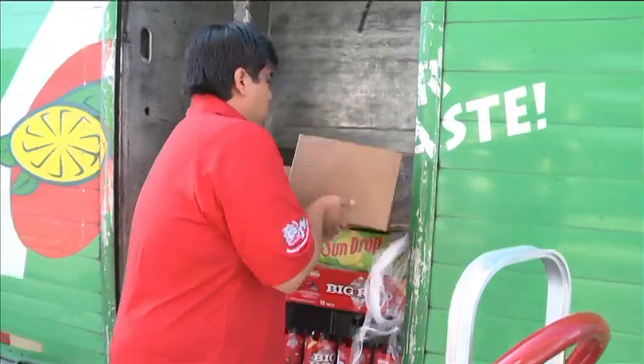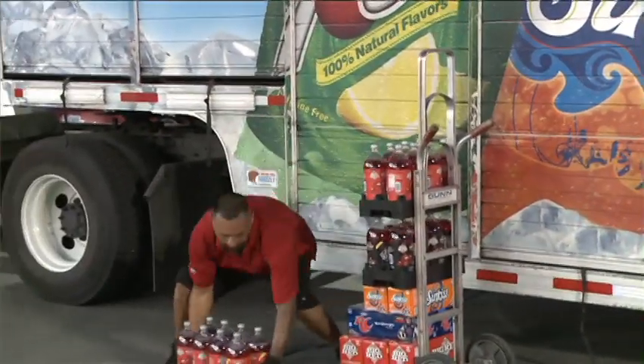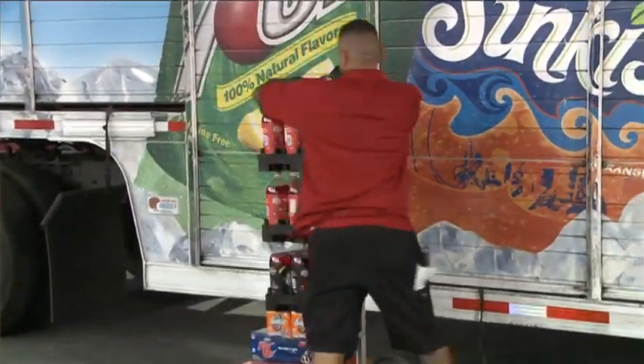At each stop a driver is responsible for unloading product from their truck, routinely 50 pounds or more per stop. It's a workout — your body's gonna be sore, but after a few weeks you get used to it.